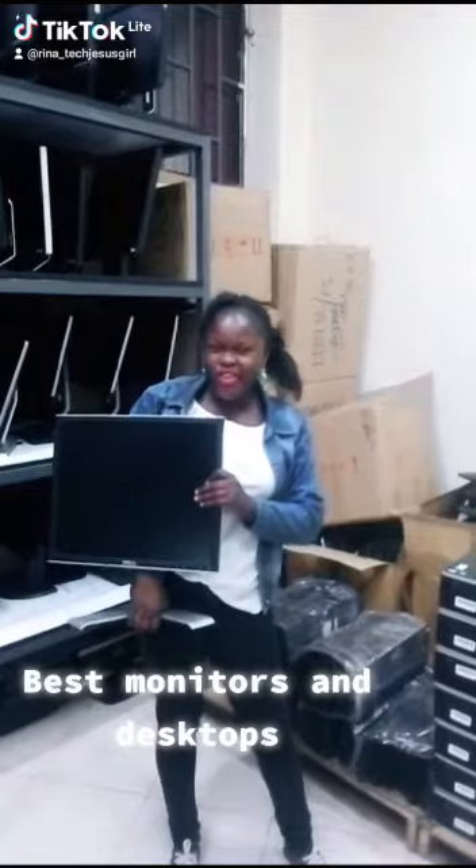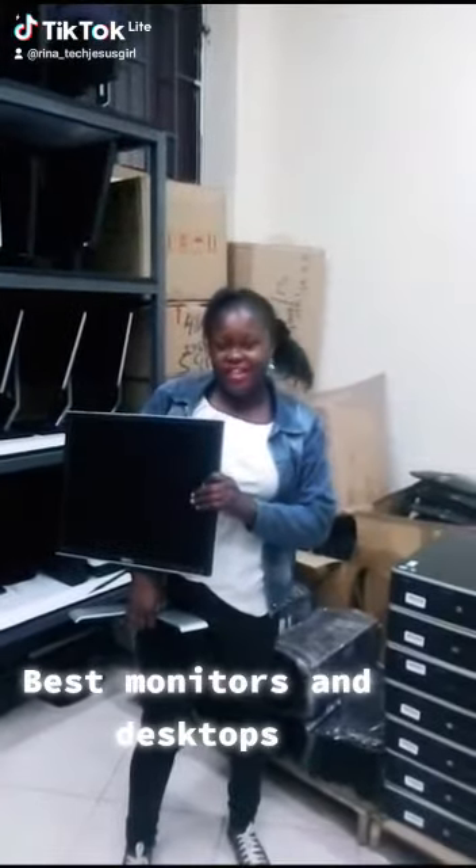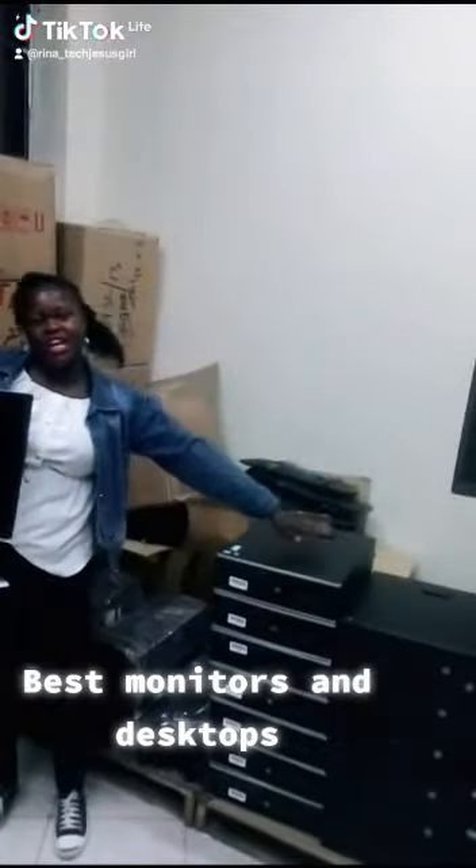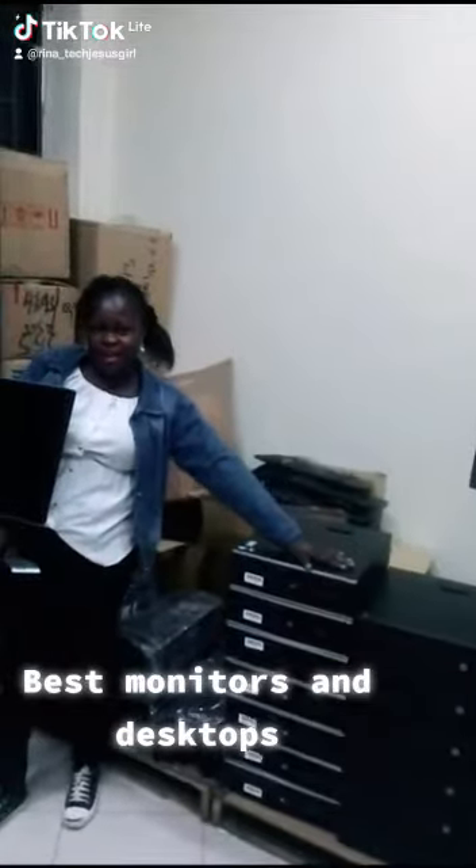If you want a monitor — you are schooled there, you are at an institution, you want tenders — make sure you look for me. On my left arm, I have got an HP. This is a desktop called HP in 300.